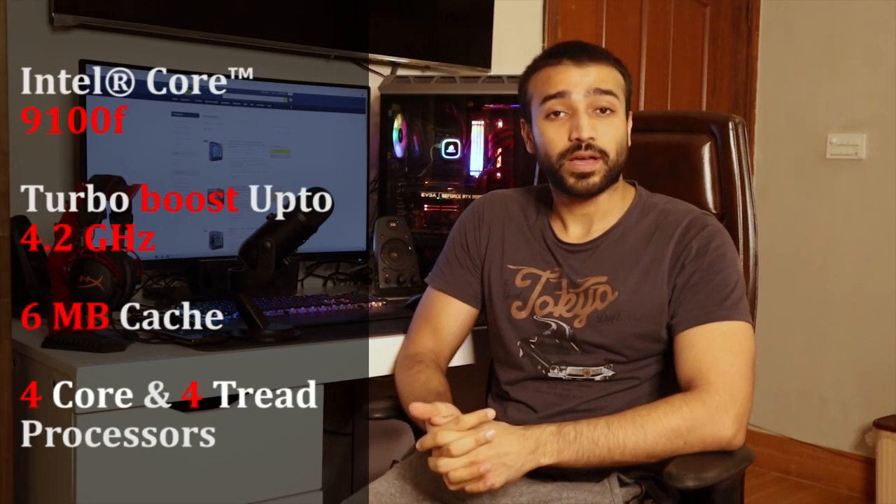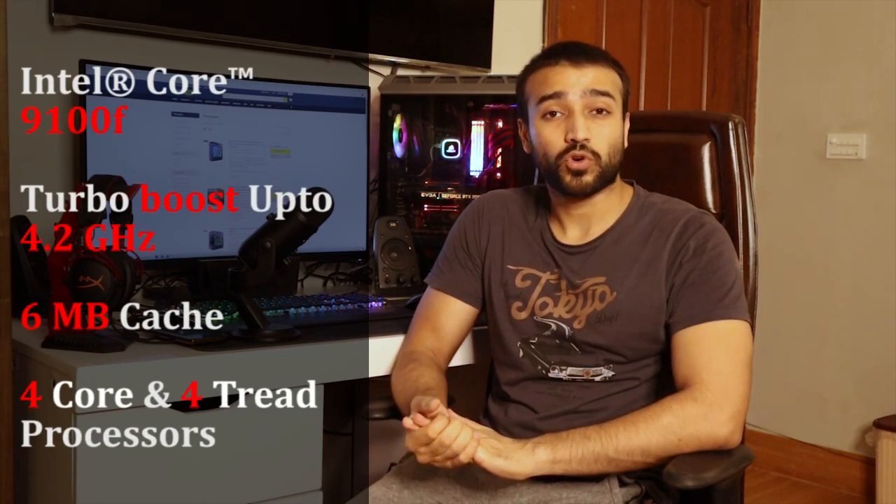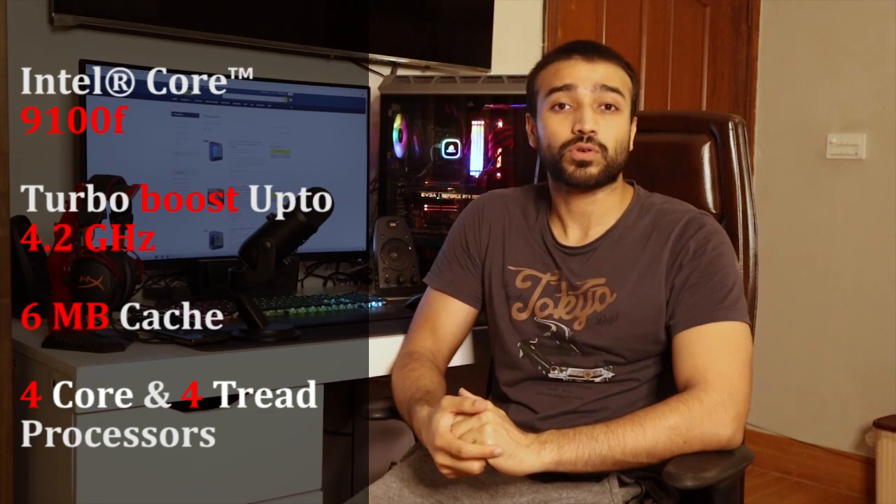Let's move on to our 60,000 buying guide. We have used Intel's i3-9100F with turbo boost frequency up to 4.2 GHz, 6 MB cache, 4 core 4-thread processor. The direct competition is from Ryzen 3200, and this processor beats it by almost 5-10% in games and overall performance.